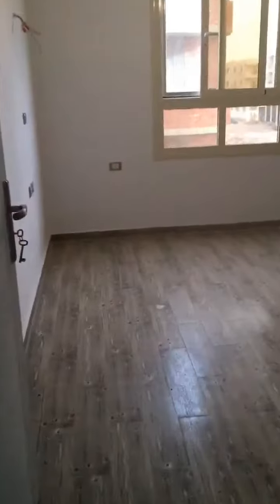Here we are in the first bedroom. Nice decoration and lights. This is the second bedroom.